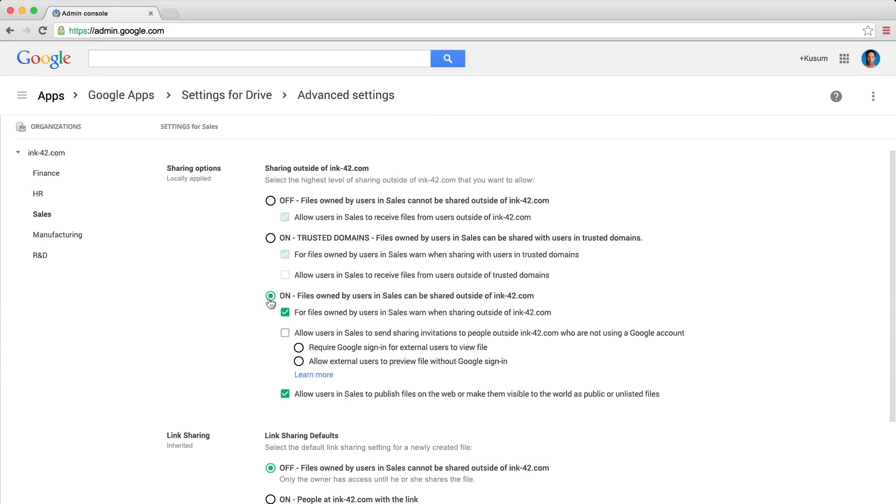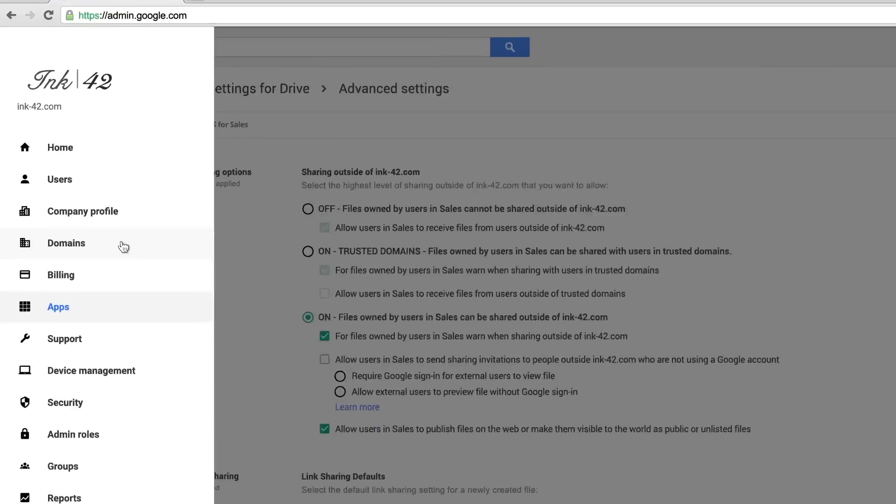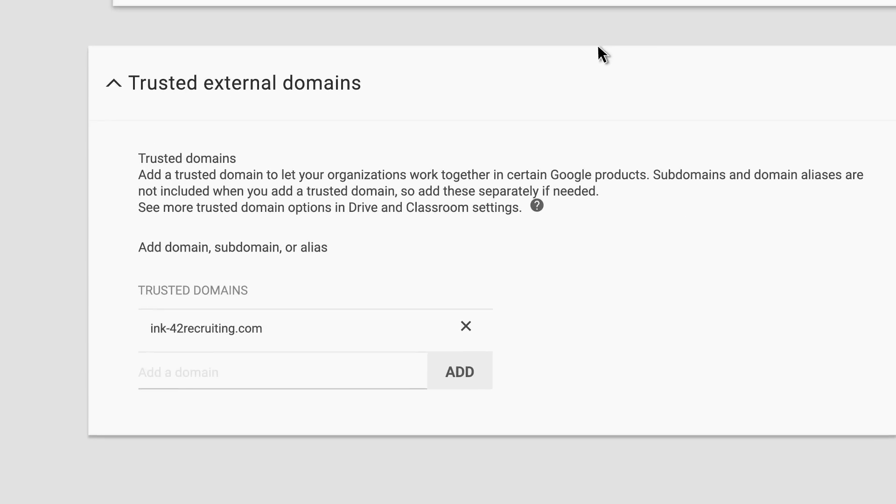If you work consistently with other Google Apps organizations — perhaps a subsidiary or sister company — you can set them up as a trusted domain so folks can share with that organization but not elsewhere.